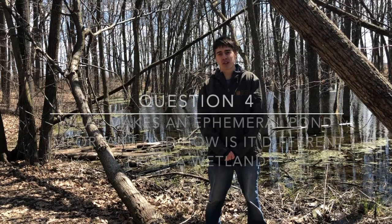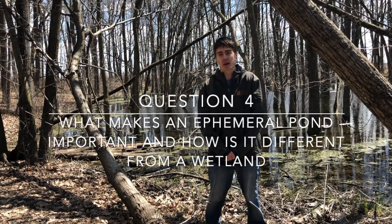Your question for this section is: what makes an ephemeral pond important and how is it different from a wetland?